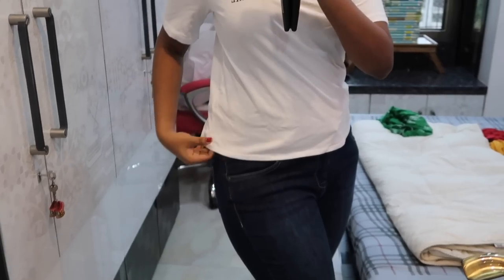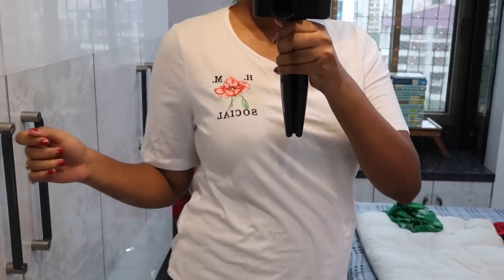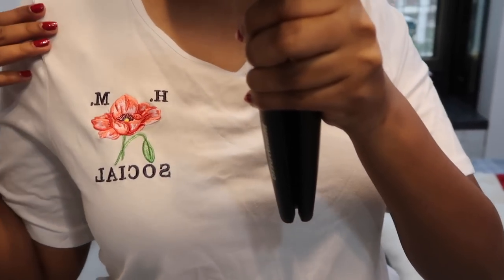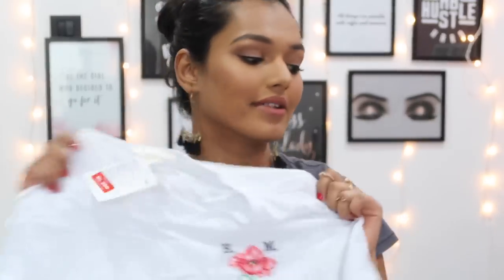The next top is a white basic t-shirt — basic is going to be the theme of today's video. It's super plain white with 'H&M Social' printed in thread, not rubber, so it's good quality. It's pure white, very soft cotton, size medium. This was originally 1000 and I got it for 250 — so again a steal.